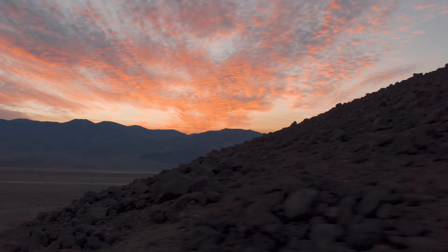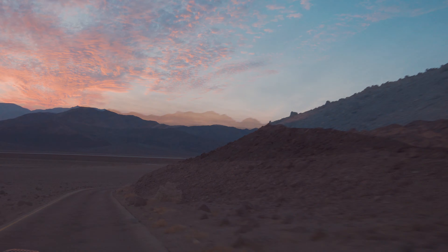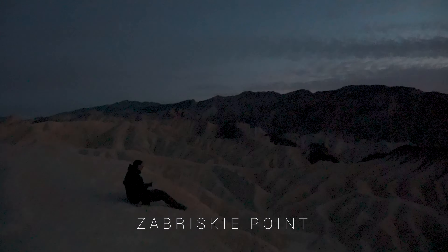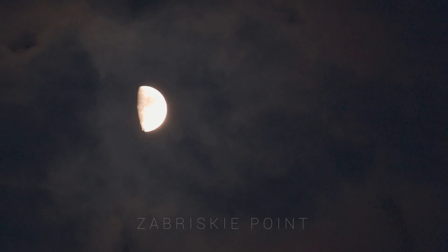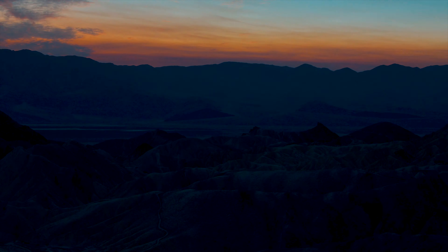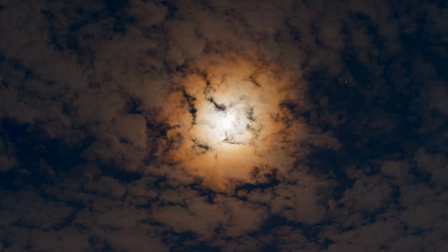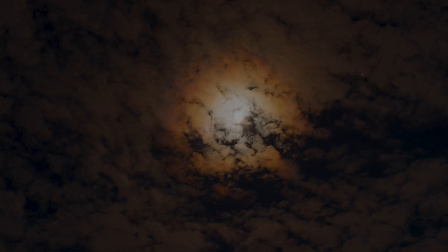The colors were really starting to come out of the sky, so we had to hustle to higher ground. Up at Zabriskie Point, above Badwater Basin, the last bits of light illuminated the vast valley. The view was powerful. We have nothing more to say about that.